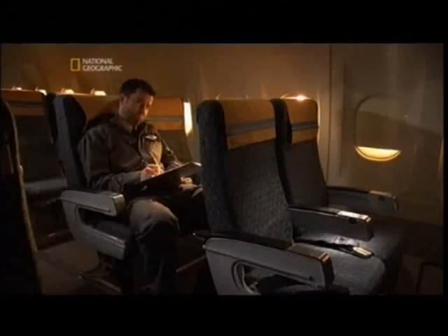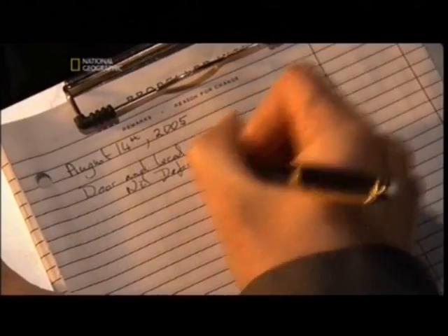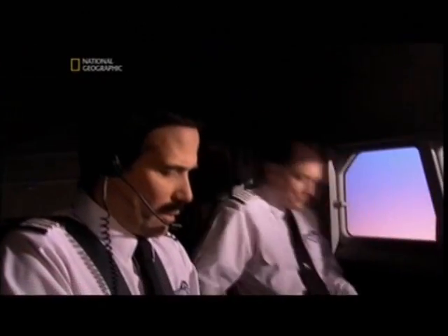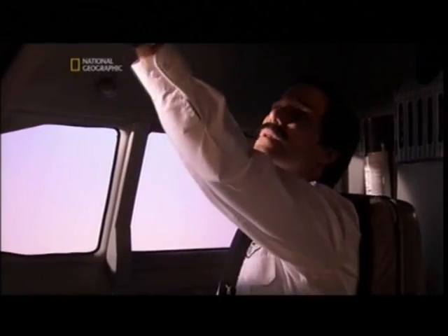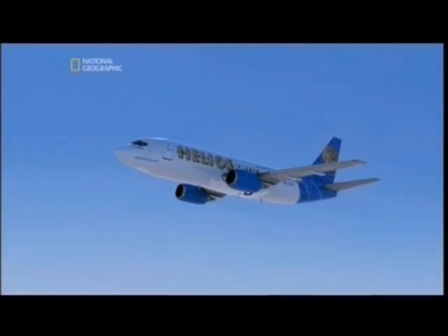After completing the pressurization test, the ground engineer reports that the jet is in good working order. But the digital pressure control is left in the manual position — they were supposed to return the selector to the other position. If the flight crew fails to see that the switch is on manual, their plane won't properly pressurize. The oxygen available inside the plane will be just as thin as the outside atmosphere, directly exposing passengers to a deadly environment.